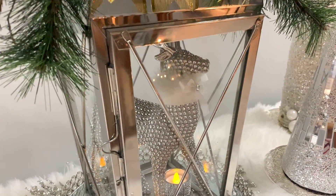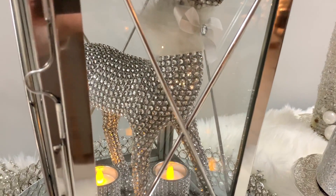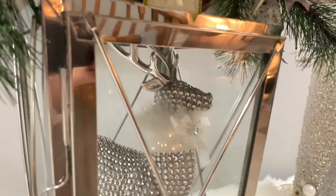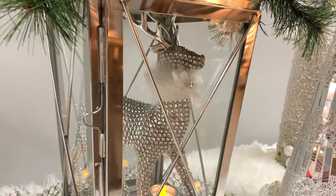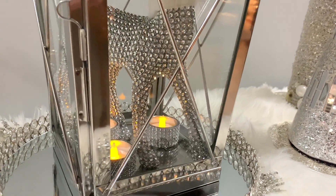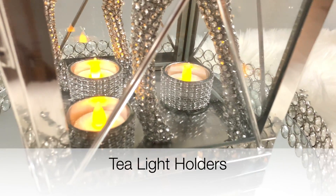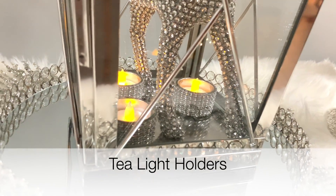Inside the lantern I have my blinked-out reindeer. This reindeer I've had for a couple of years — I scored it at Big Lots. On the bottom I have matching tea lights, and believe it or not, those beautiful tea lights came from the Dollarama.